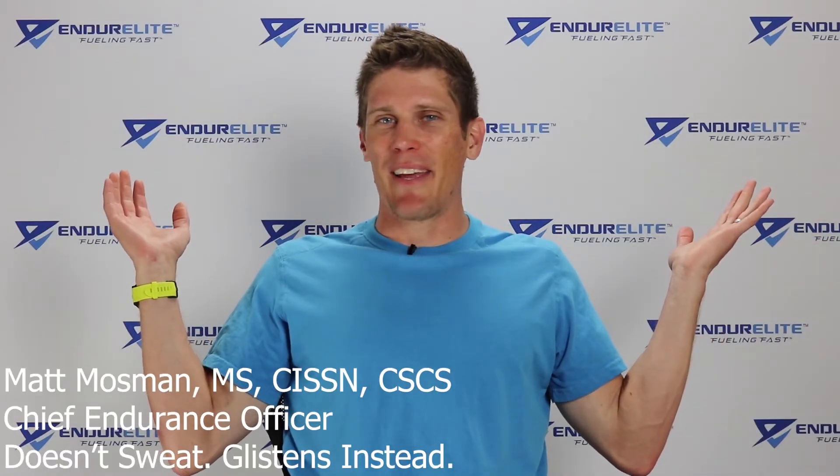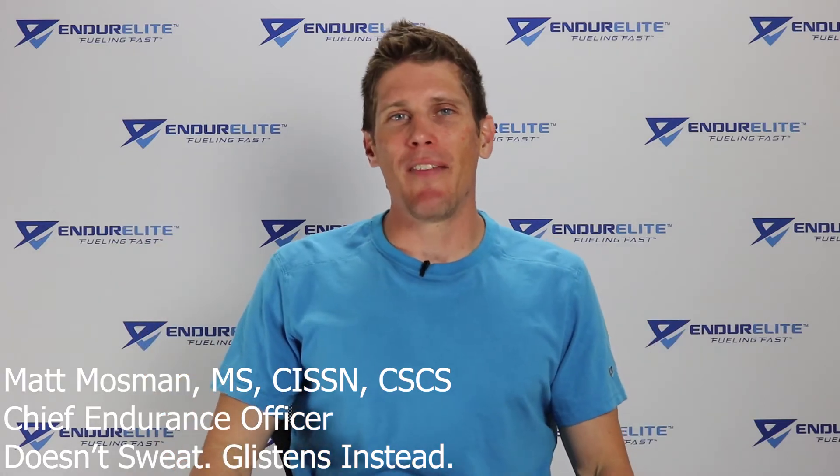Good morning, family of fast. Matt Mossman, the Chief Endurance Officer over at Enduralite. Today we're going to talk about three supplements that can help you hyper-hydrate before you go out to train or race.